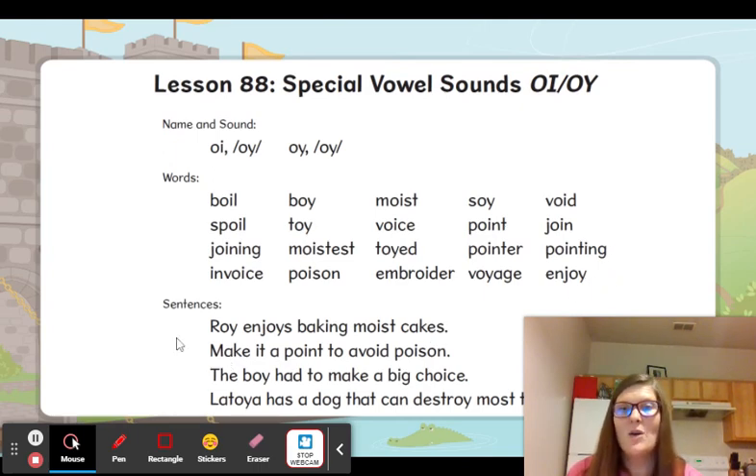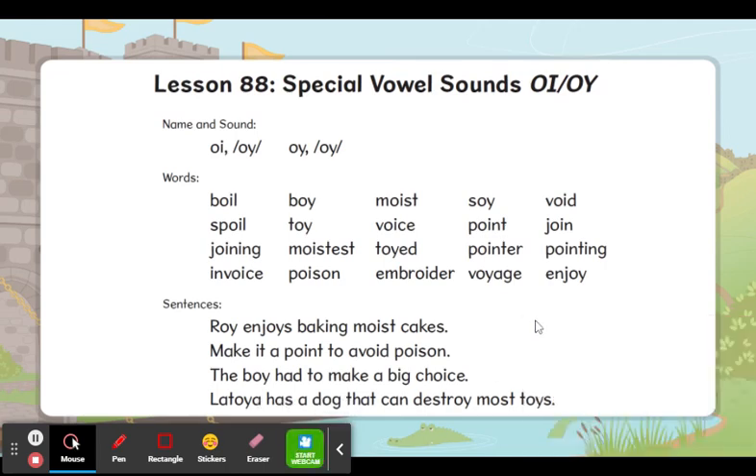Echo my sentence. Roy enjoys baking moist cakes. What does Roy enjoy? Echo this sentence: Make it a point to avoid poison. What should you avoid? The boy had to make a big choice. Who had to make a big choice? Latoya has a dog that can destroy most toys. Whose dog can destroy most toys?